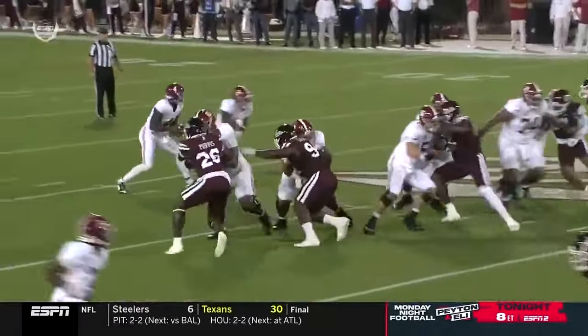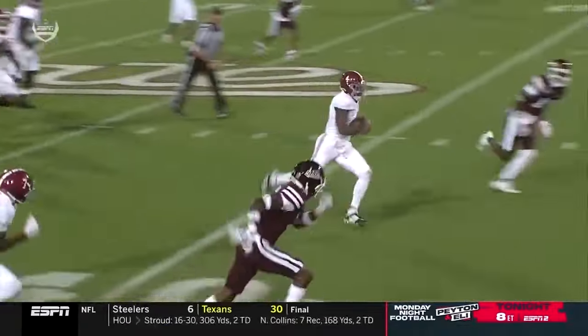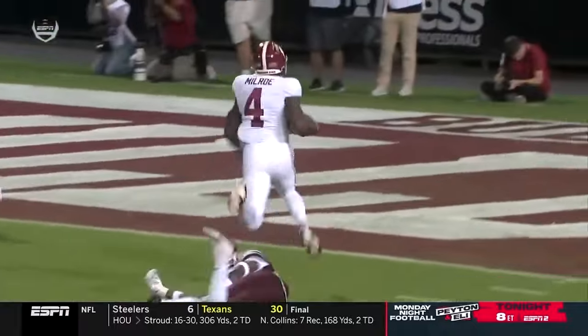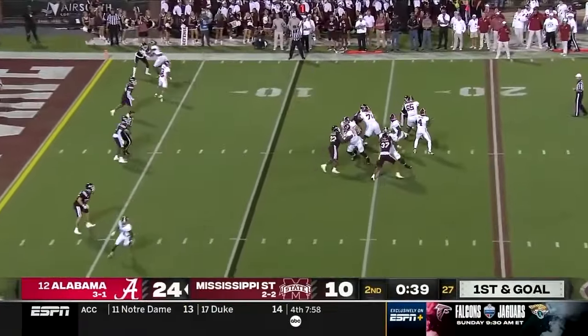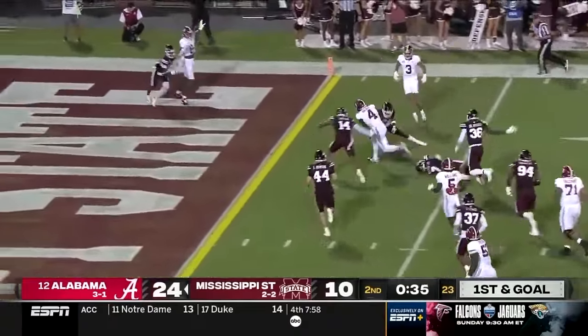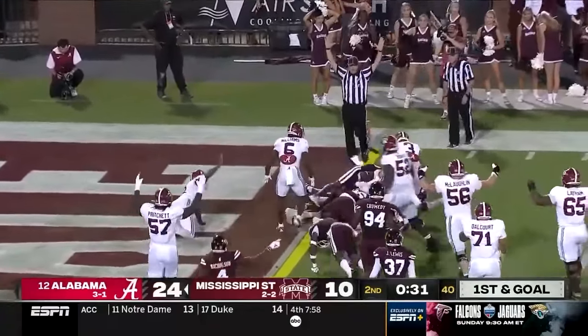Watch him take off — there is no linebacker who's going to mirror him and chase him. Watch him split the safety in the corner and outrun him. Milrow going to run it, puts his foot in the ground, cut north — got the touchdown — and it came out, but he was in first.